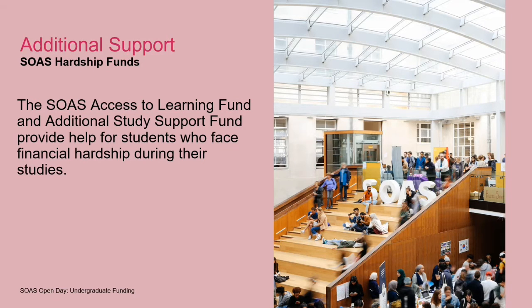If you've accessed all the funding you're entitled to — your maintenance loan and maybe a bursary if you qualify — but you're still struggling or finding problems with your budget, then we have hardship funds at SOAS administered by my team. The most relevant are the Access to Learning Fund and a fund called the Additional Study Support Fund. These are both aimed to help students as a safety net if you have any financial issues while you're studying. It's quite straightforward to apply — a simple online form with some supporting documents.